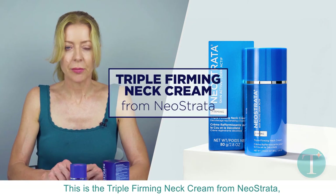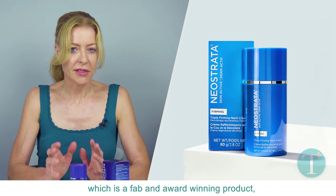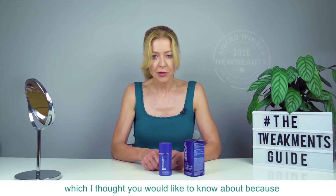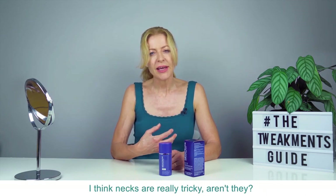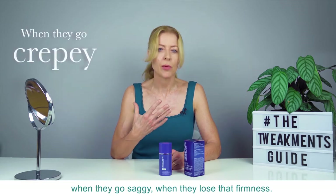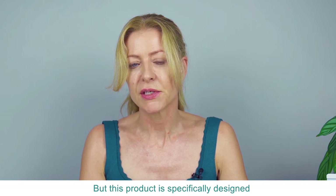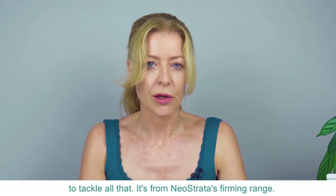This is the Triple Firming Neck Cream from Neostrata, which is a fab and award-winning product. I thought you would like to know about it because necks are really tricky, aren't they — when they go crepey, when they go saggy, when they lose that firmness. This product is specifically designed to tackle all of that.